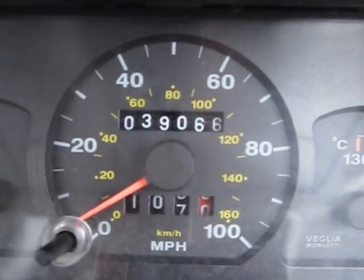I'll show you on the dashboard — 39,000 miles, which, let's face it, is nothing.